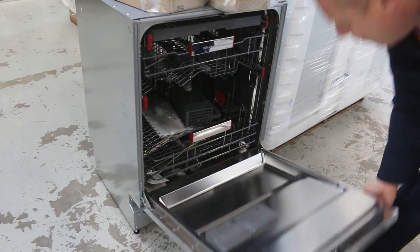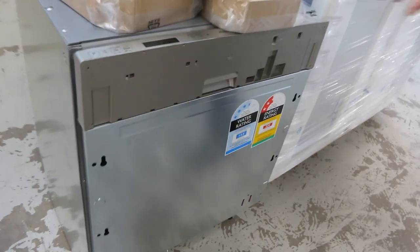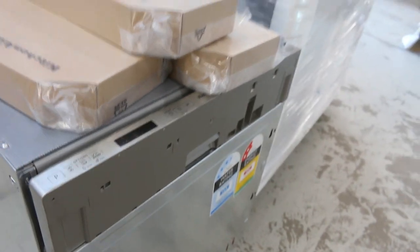But you are getting a magnificent dishwasher for the money, and of course with the wine glass holders as well. Heaps and heaps of those have come in.